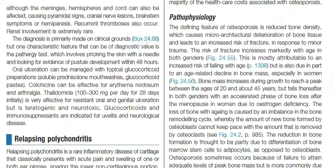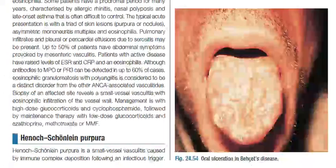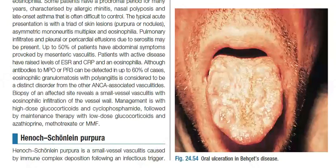Thalidomide 100 to 300 milligrams per day for 28 days initially is very effective for resistant oral and genital ulceration, but is teratogenic and neurotoxic. Glucocorticoids and immunosuppressants are indicated for uveitis and neurological disease.